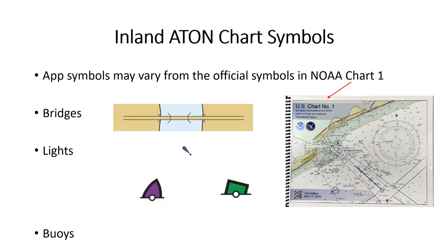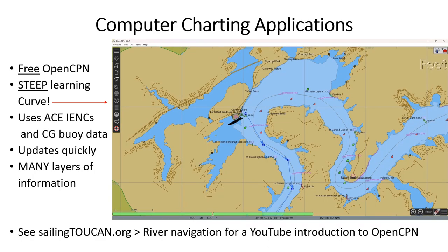We use electronic chart symbols. Chart symbols may vary from one vendor to another but are similar and usually recognizable. Official symbols are contained in NOAA Chart 1. There are free charting software applications that can download free, current NOAA or ACE charts.